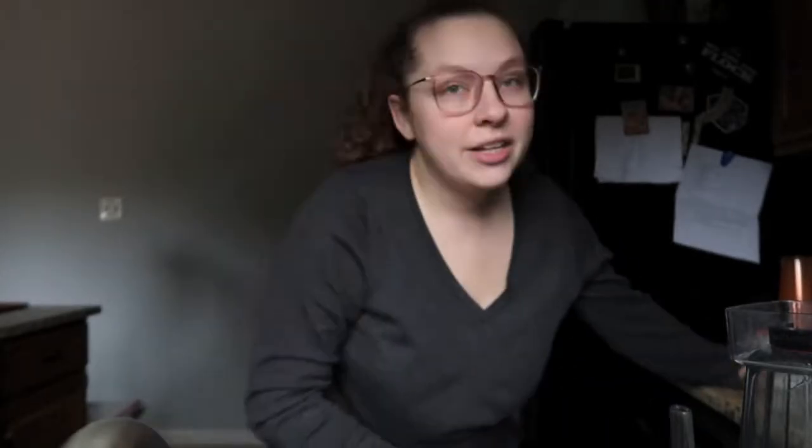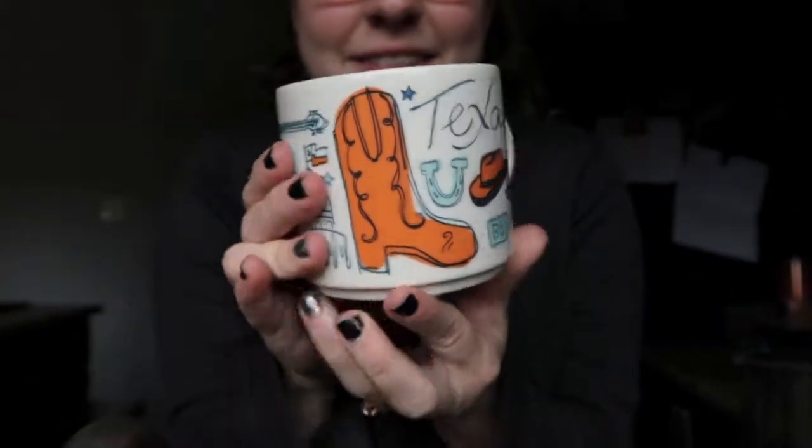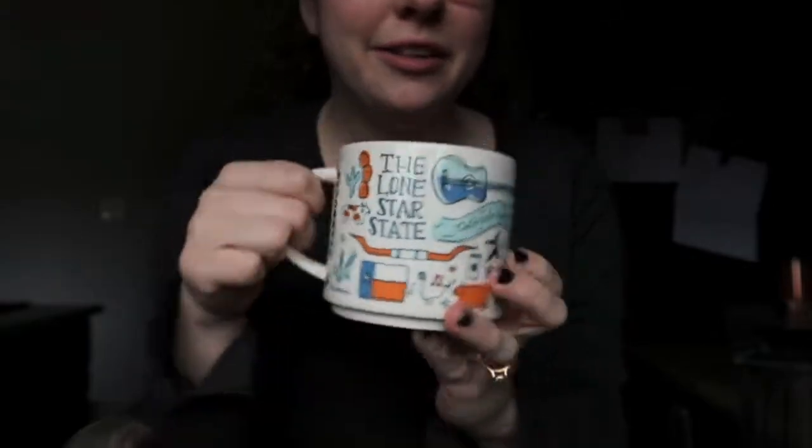But right now I'm just making coffee. Today we're using the Texas mug — so cute. My high school colors were orange and blue so I've got kind of a soft spot for those colors together.